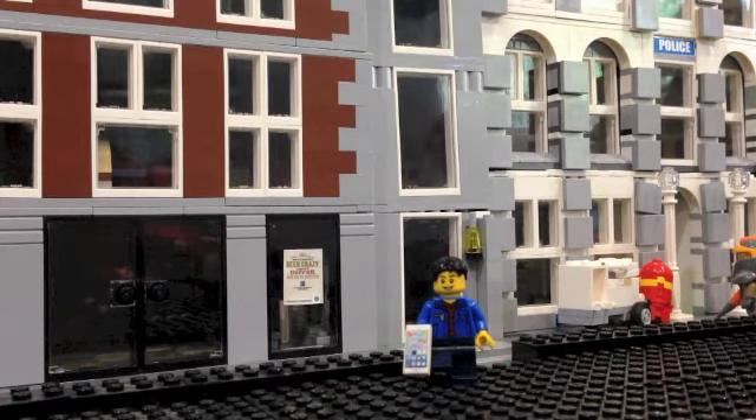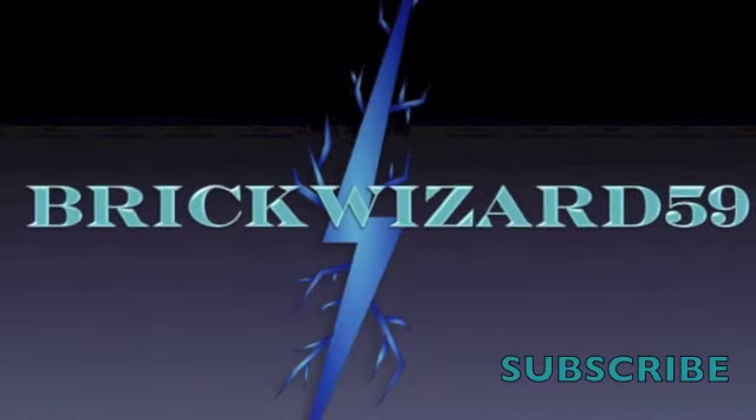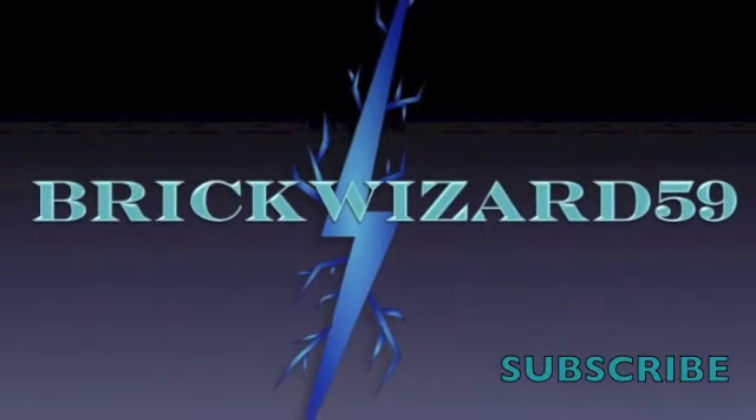Check them both out and definitely remember to subscribe. Thank you so much to everyone who entered. This is BrickWizard59 — thank you for watching, and I'll see you next time.